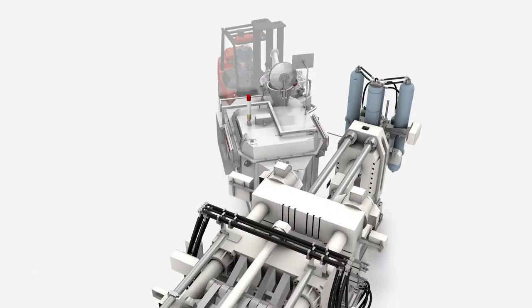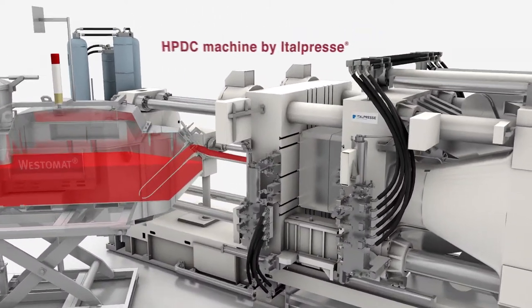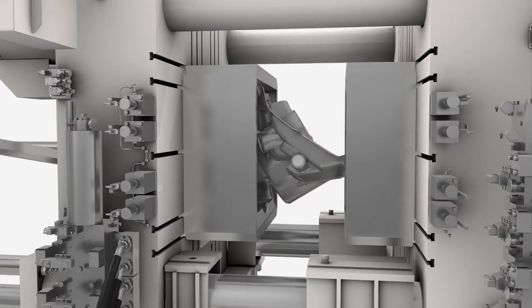Strico Westofen's sister company, Etelpressa, a world-leading supplier of high and low-pressure die-casting equipment, offers sophisticated high-pressure die-casting machines.